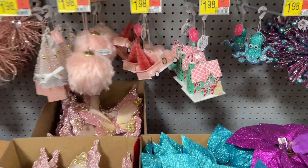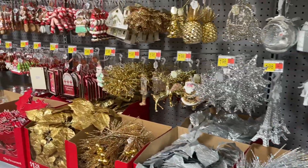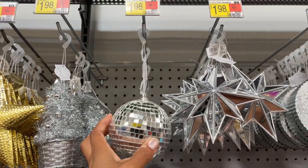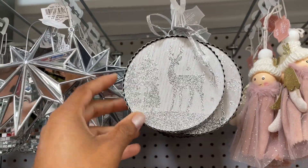Look at this cute house — it's definitely not your normal Christmas color, it's giving pastel, but I think it's really cute. I feel like there's going to be so many disco ball items this Christmas. Oh, this is cute — it's a glittery reindeer — and then some trees.